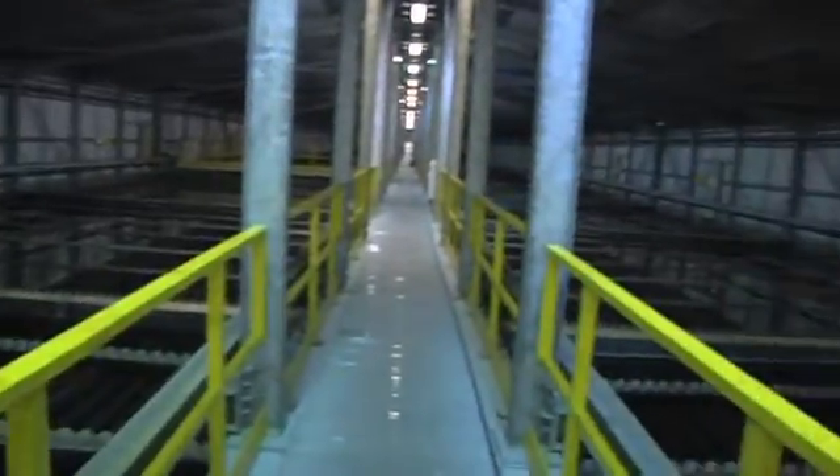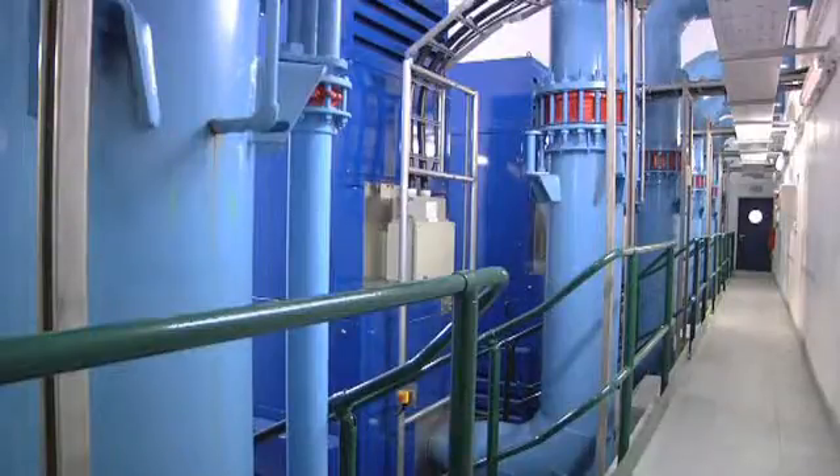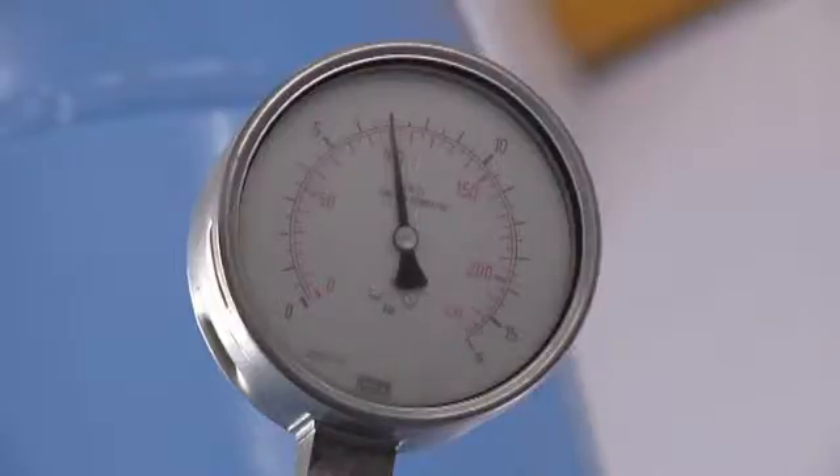The energy use in the plant is between 1.1 and 1.2 million units per month — that unit is a kilowatt hour. The technology we've recently installed is on our high lift pumps. They pump most of the water from this plant up to our main reservoir about 10 kilometres away. The technology is variable speed drives on the high lift pumps.